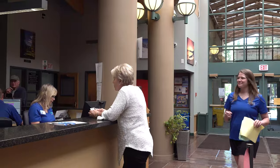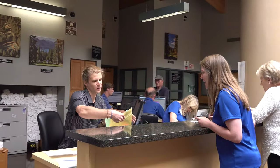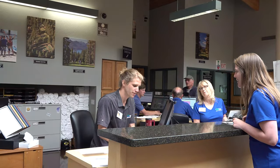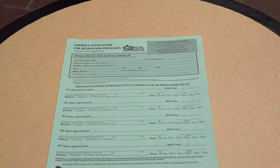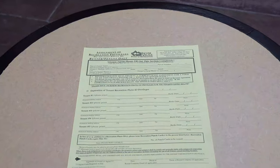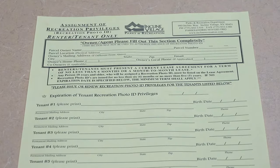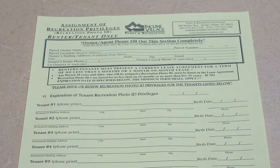In order to receive a pass, you must visit the Parks and Recreation calendar inside the Incline Village Recreation Center and have a completed assignment of recreation privileges form on file. You'll need a green form if you are a family member of a parcel owner, and a yellow form if you are a renter of the property. Renters must also present a valid current lease agreement in their name.